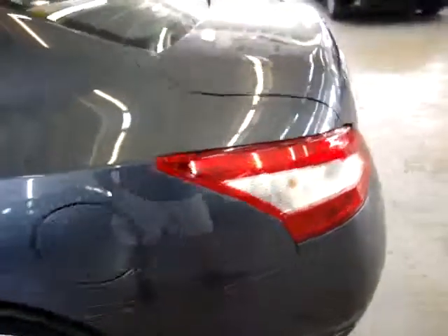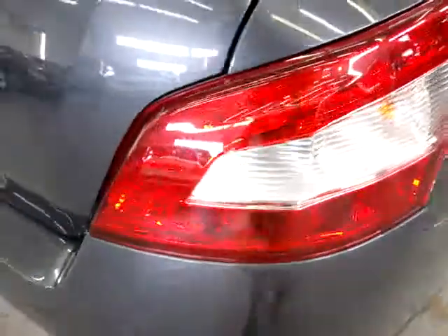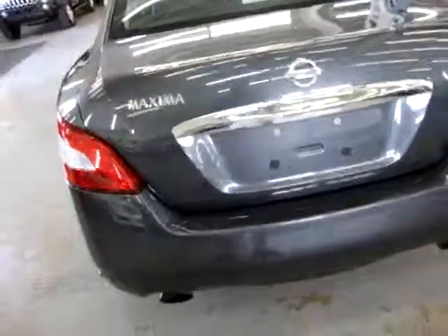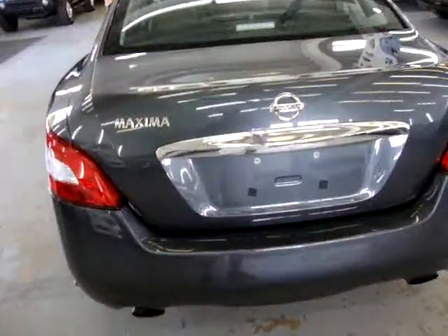The tail lights are in perfect shape — no damage, no scuffs, no cracks. Same thing with all the chrome moldings — in great shape, not peeling or cracked in any way. Let's take a look inside the trunk and also the back bumper so you can see there's no damage. The trunk pops up and there's lots of space back here — you could easily fit two or three golf bags.